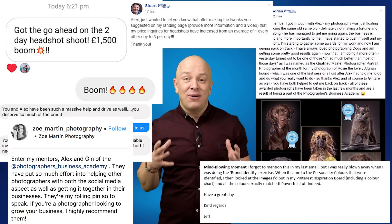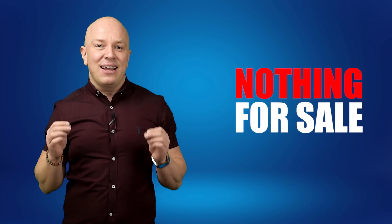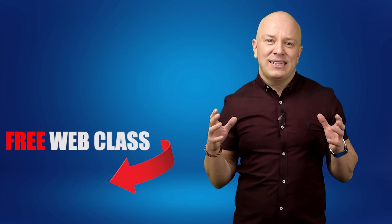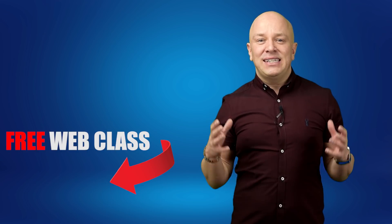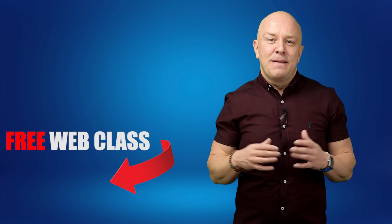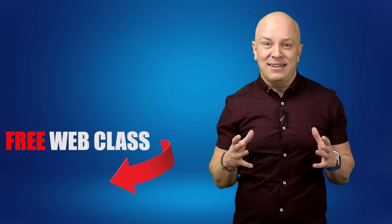If you're on the fence about attending, let me show you some of the results that people have gotten having implemented these steps. And no, this isn't going to be one of those web classes where we try and sell you something at the end. There's nothing for sale on these calls — just super high value. I'm going to show you all the steps you need to take to achieve the success in your photography business that you've been looking for. We usually teach for about 30 minutes, so it's not even going to take much of your day, but it could completely change the way you run your photography business for the better.